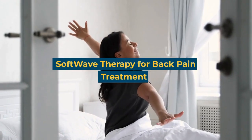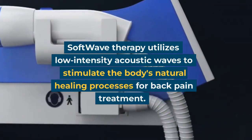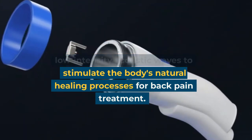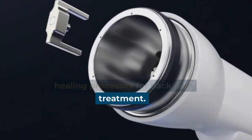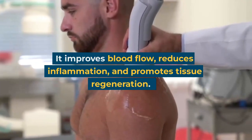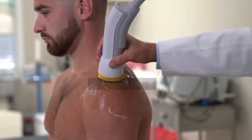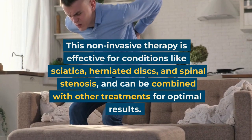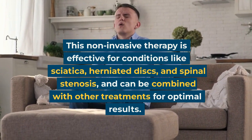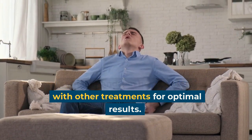Softwave therapy for back pain treatment. Softwave therapy utilizes low-intensity acoustic waves to stimulate the body's natural healing processes. It improves blood flow, reduces inflammation, and promotes tissue regeneration. This non-invasive therapy is effective for conditions like sciatica, herniated discs, and spinal stenosis, and can be combined with other treatments for optimal results.